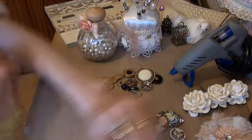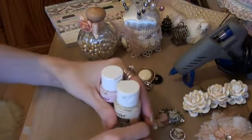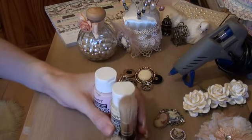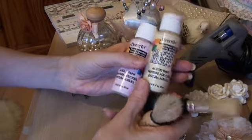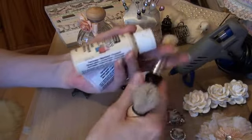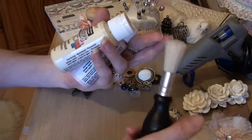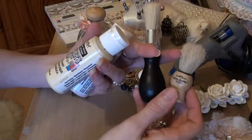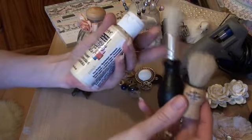Number fifteen is paints and paint brushes. I use a lot of paint altering stuff, so obviously you need paint brushes, but I also just love paint brushes. I don't know why — I just think they look cute.